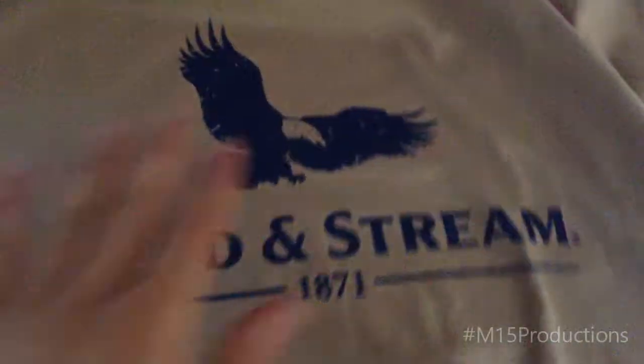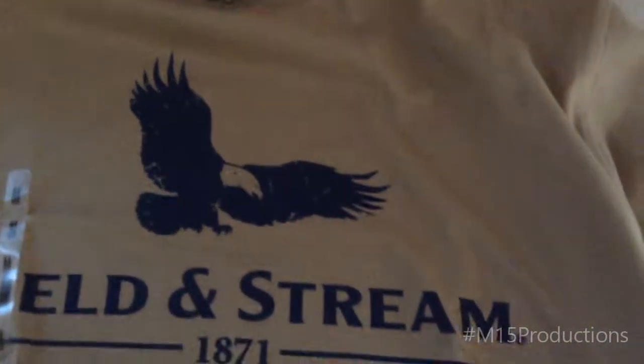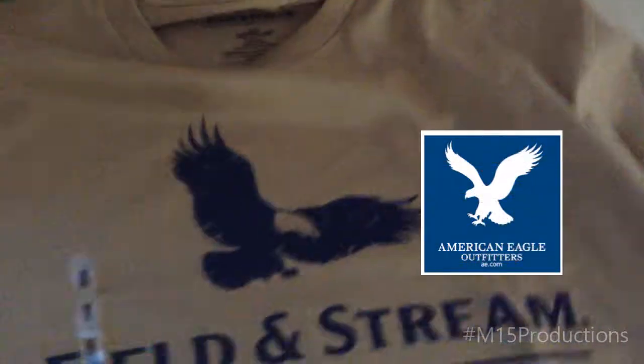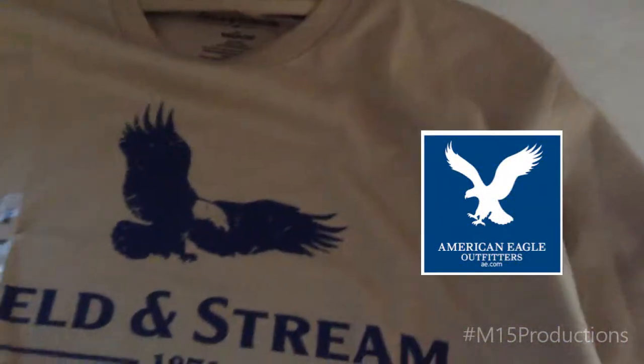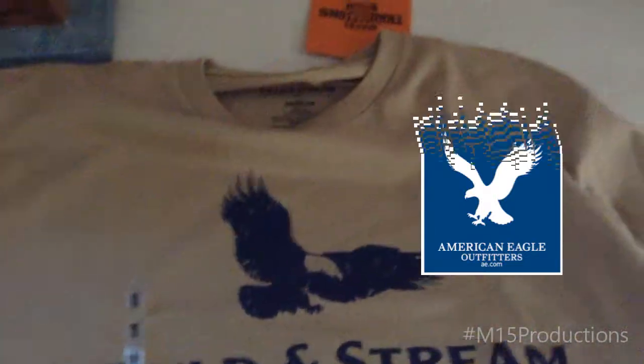I got a shirt that says Field and Stream, 1871. It doesn't say Albany, but it is Field and Stream. If you notice, it's the same type of eagle as American Eagle — it's an Americana look, but I think it's flipped around. I've seen magnets with it looking just like American Eagle. I have to take this off — it's just the size tag — and then I have to wash it.